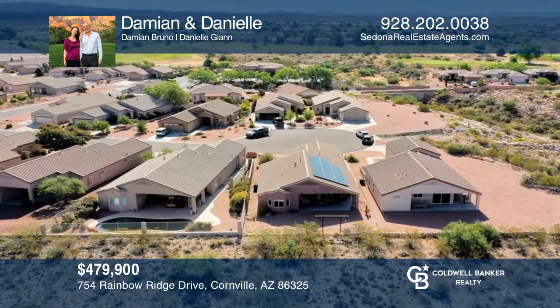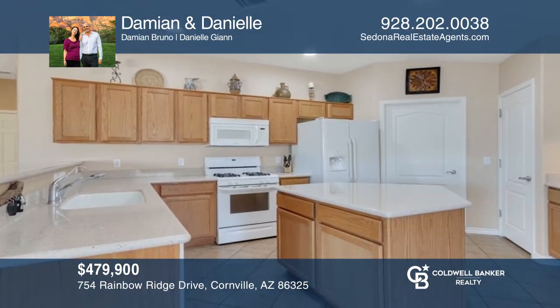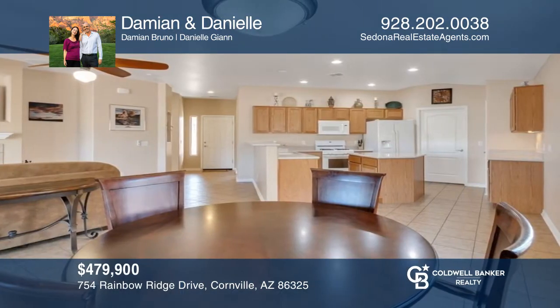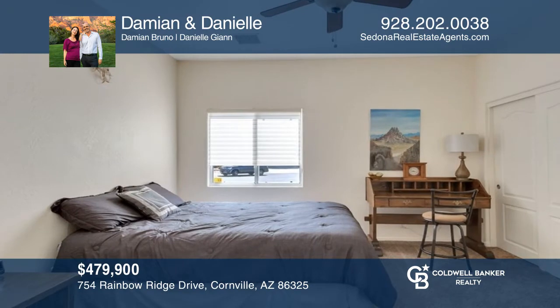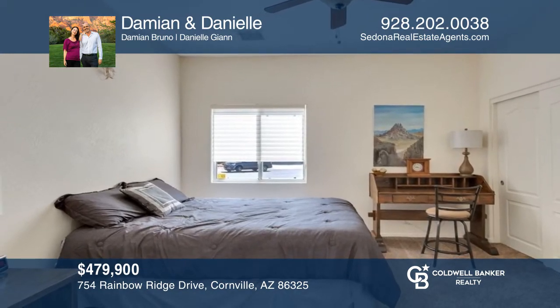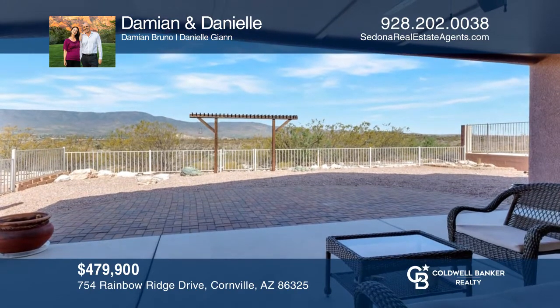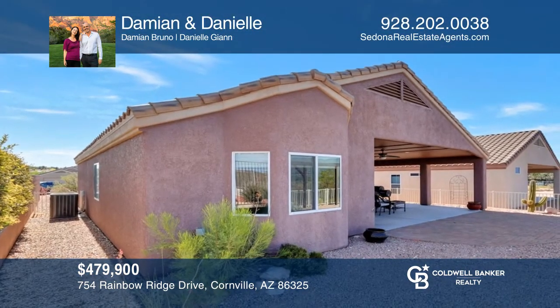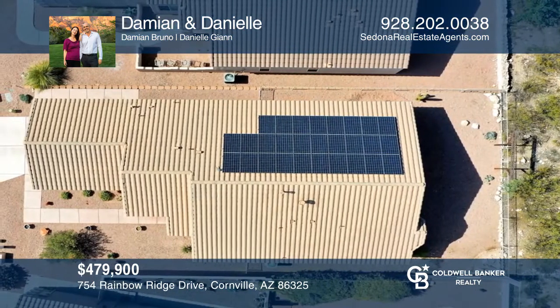Fall in love with this meticulously maintained home in the Amante subdivision of Verde Santa Fe on a cul-de-sac. This single-level split-floor plan features two bedrooms and two baths with a multi-use room. The kitchen and primary bedroom are generous in size, and solar panels and dual-pane windows will keep your costs low. A fenced backyard sits on a national forest with views of Mingus Mountain and has access to the Amante Clubhouse with a pool and exercise room. Damian and Danielle have all the details.